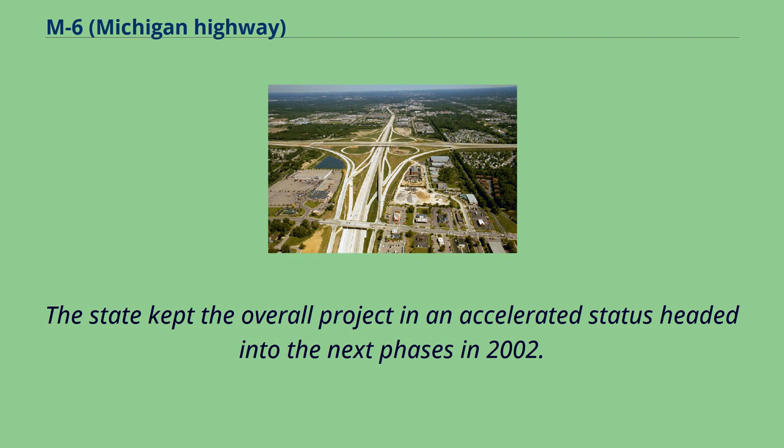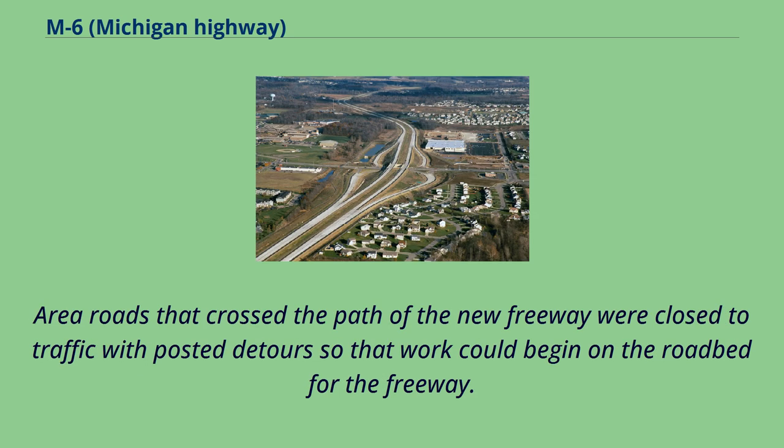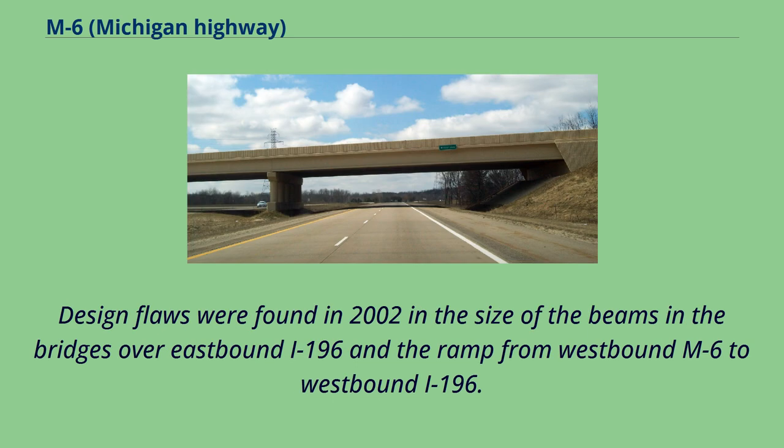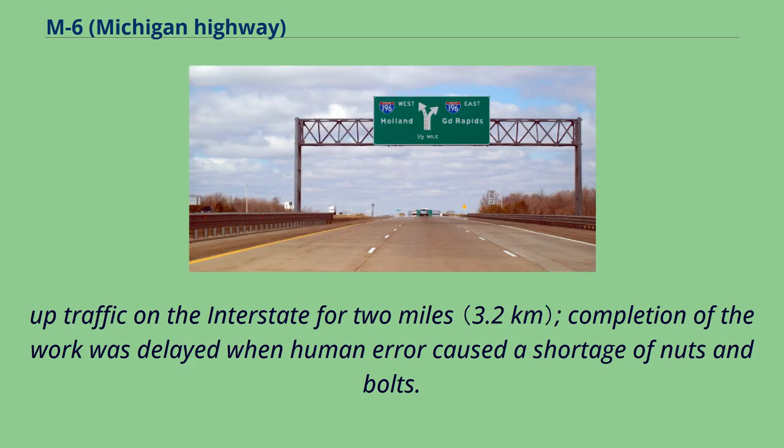The state kept the overall project in an accelerated status headed into the next phases in 2002. Construction of the remaining phases between US-131 and M37 and between I-196 and US-131 started on April 1, 2002. Area roads that crossed the path of the new freeway were closed with posted detours so that work could begin on the roadbed. The last major project for the freeway was to replace bridge beams in the overpasses from westbound I-196 to eastbound M6. Design flaws were found in 2002 in the size of the beams in bridges over eastbound I-196 and the ramp from westbound M6 to westbound I-196. The replacement kept a lane of I-196 closed for a full week, and completion was delayed when human error caused a shortage of nuts and bolts.